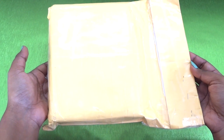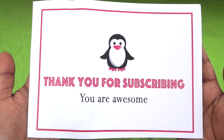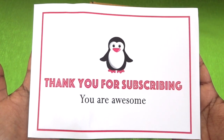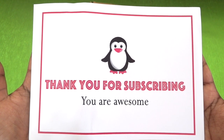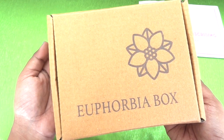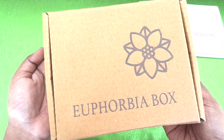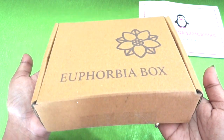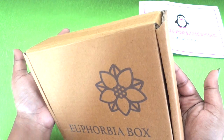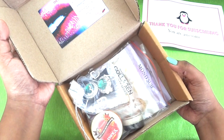This is how the package has reached me. At first there is a tiny thank you card which says 'Thank you for subscribing, you are awesome,' and I actually like this card a lot — it is so cute with the cute penguin on it. This is the brown cardboard box above which we have the logo and the box name. It is a good sturdy box, not at all damaged, in perfect condition.